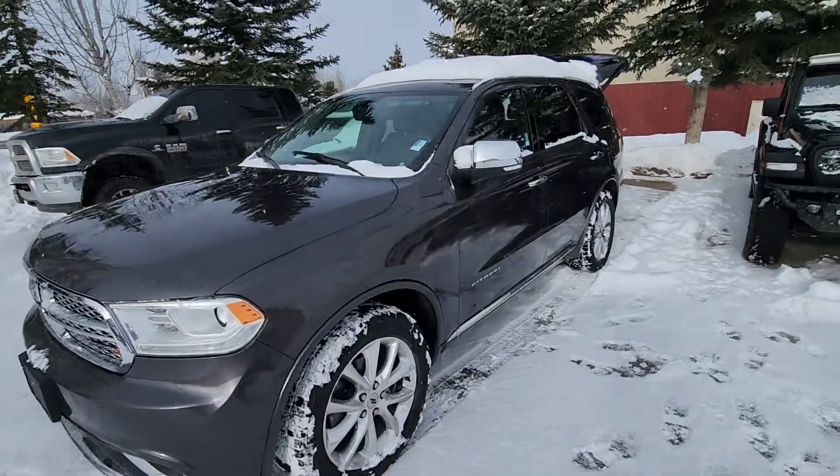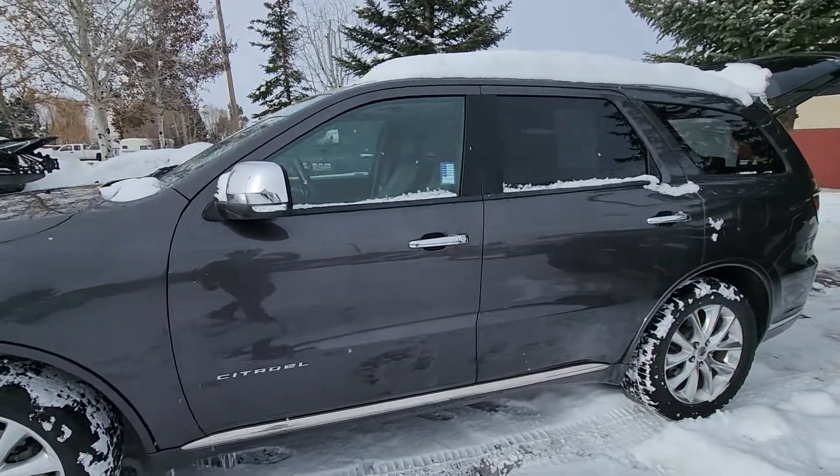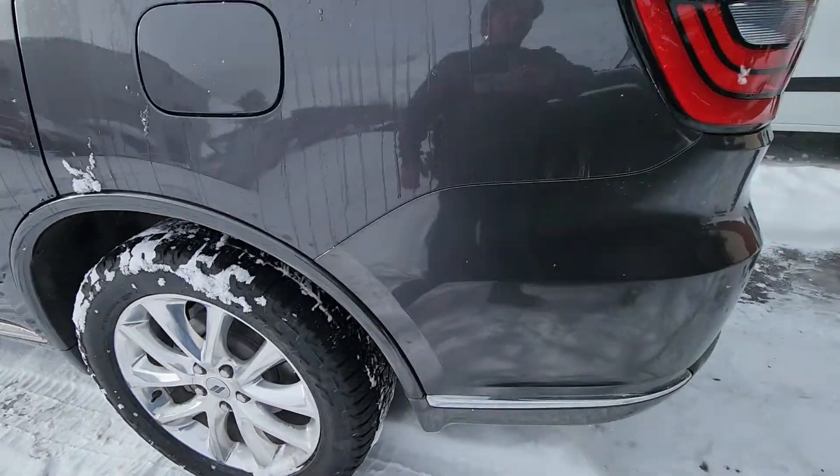Here's another Durango we have. It's a 2020 Citadel version. Citadel is the highest end trim that they have. Nice rims there.